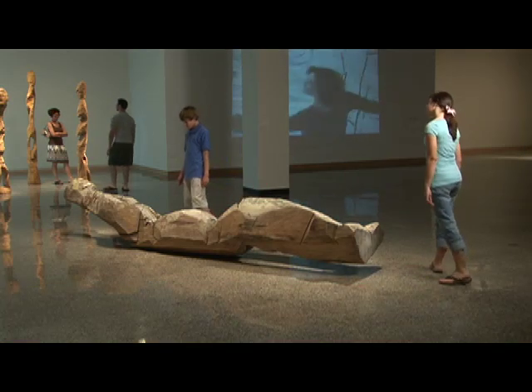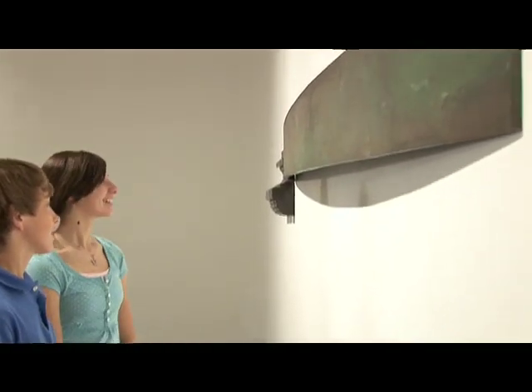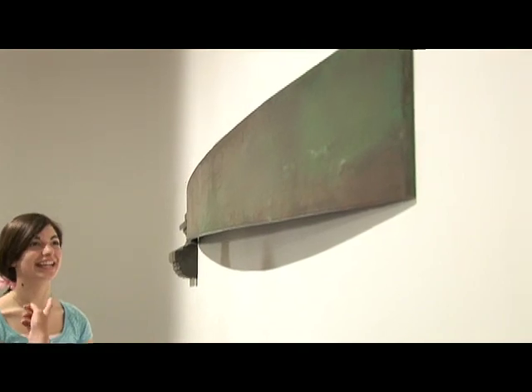Another one of mine was like an edge — it was green and brown and it came out and curved, so it was kind of a 3D thing. And then there was another piece at the end.